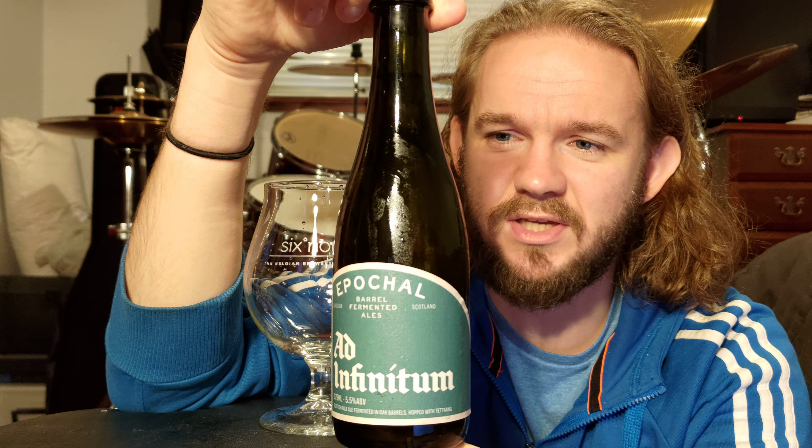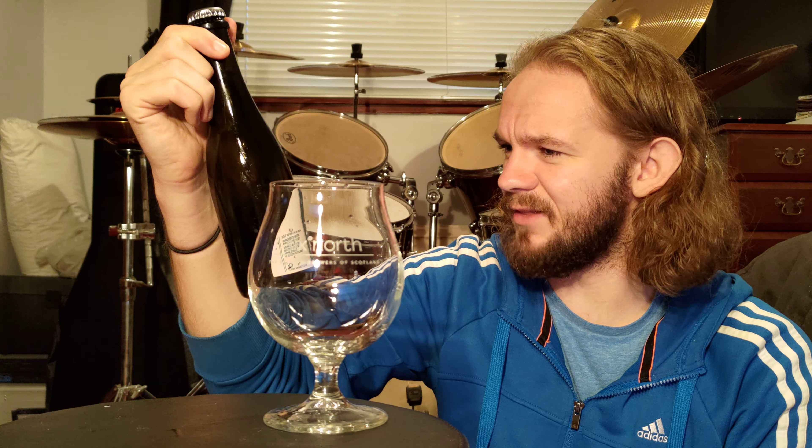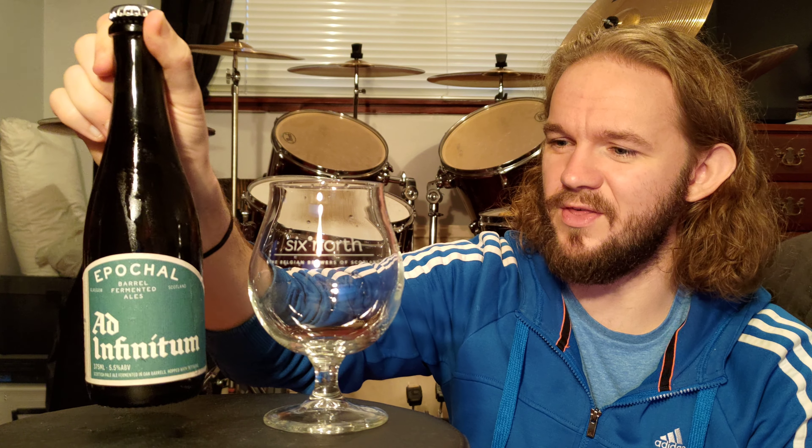As you can see this one is served up in one of these 375 millilitre bottles that you often get the Belgian Lambic beers in, and I think that kind of reflects what they're going for. They're going for these sort of old school funky sour beers. This is one of the first beers that they released, and you'll see the other one that they released in their first release in a couple of videos' time as well.